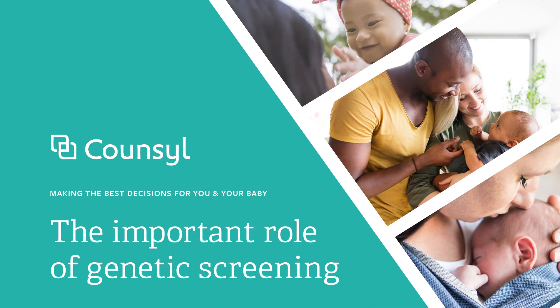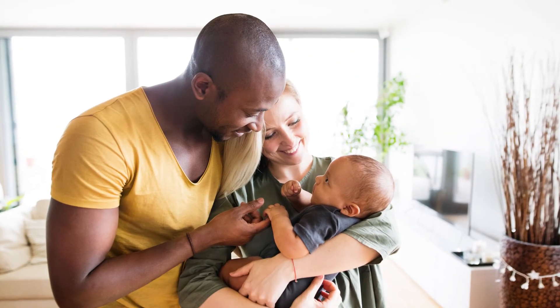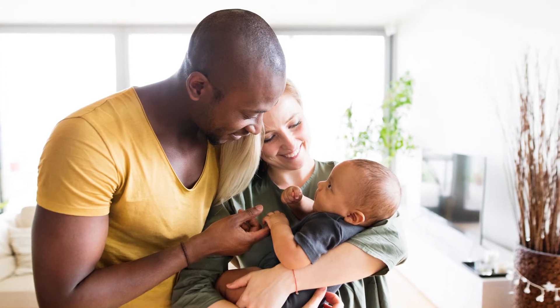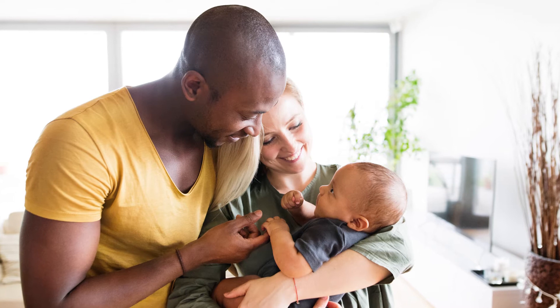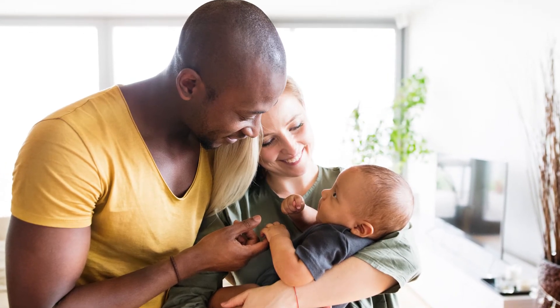The important role of genetic screening. All expectant parents want what's best for their babies. As you prepare to grow your family, it's important to know that there are screening tests available that can help you understand the potential for any issues, so that you can make the best decisions for you and your baby.